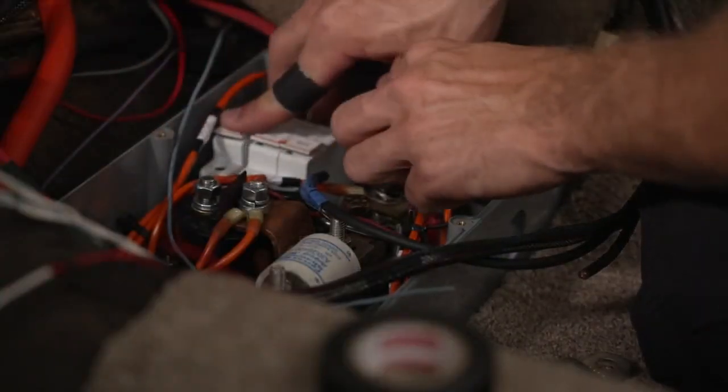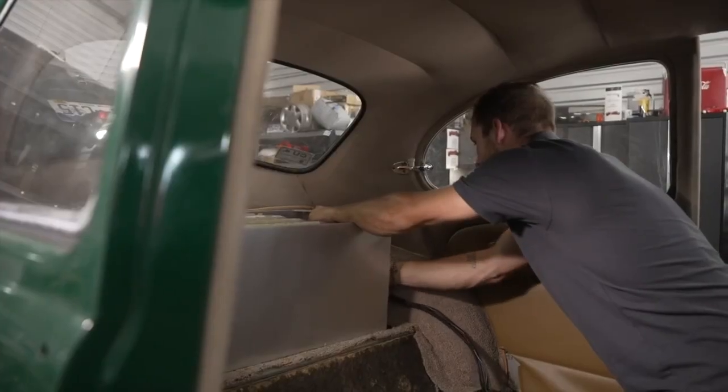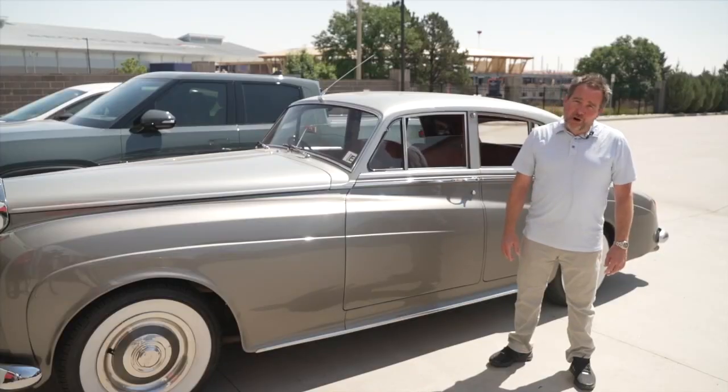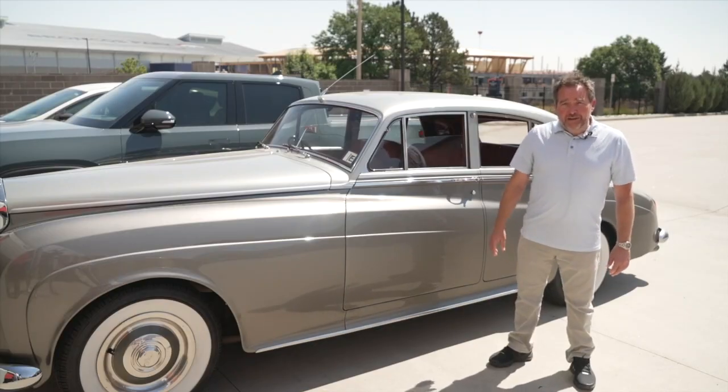The idea started in 2019 when he got to experience an electric Beetle that his uncle Tim had converted. It just gives it a more modern car feel and you feel safer. You can merge with traffic, you can get on I-25 and be up to speed in no time.